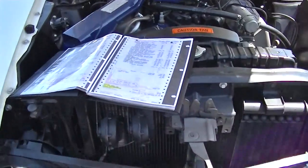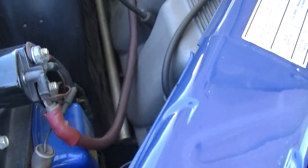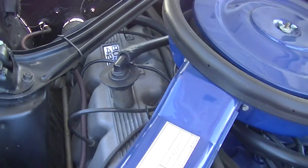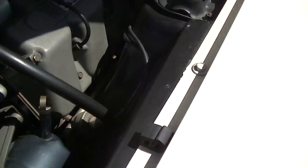Boss 429 in Wimbledon White — trying to get a lot of detail on the infamous magnesium valve covers.